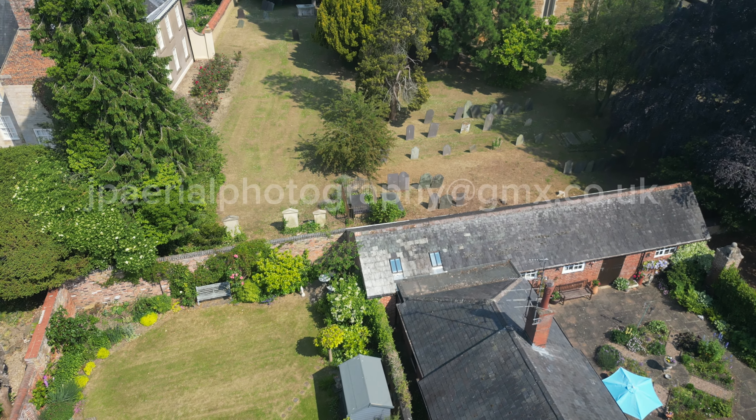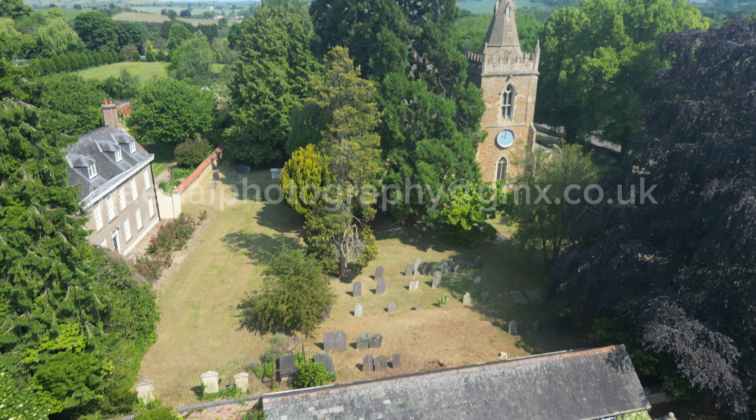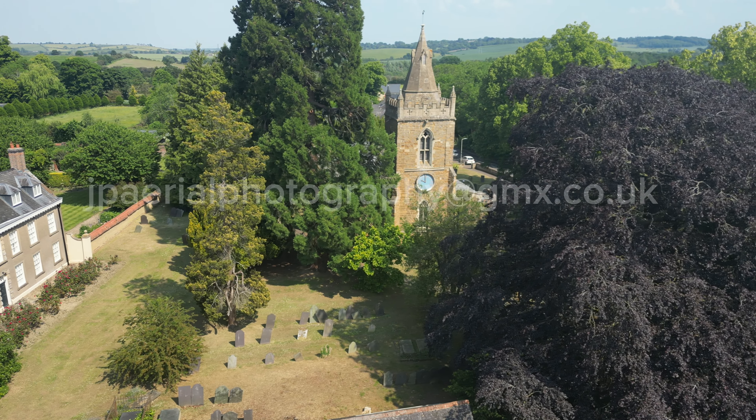The building is 13th century in origin, evidence for which is the South Chancel Arcade and Piscina and blocked priest's doorway. The nave had at least a South Isle by 1300, evidence for which is one surviving window.